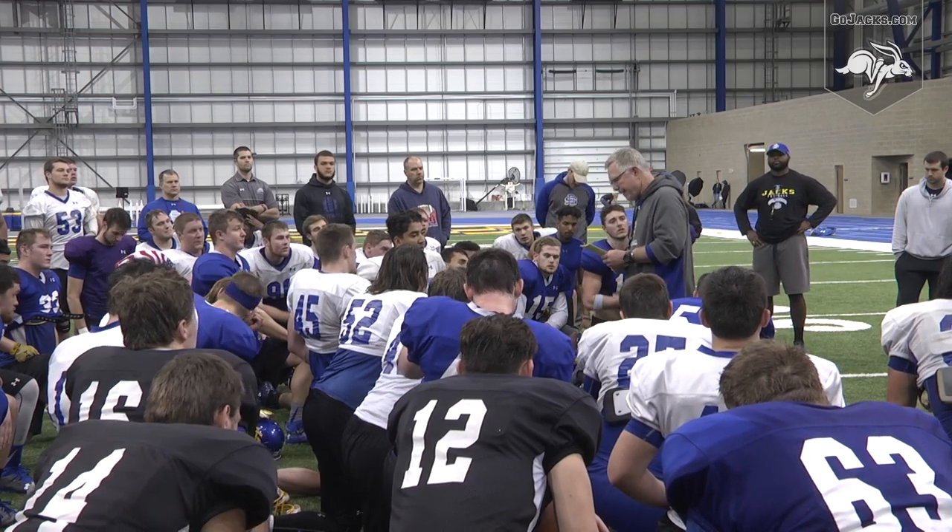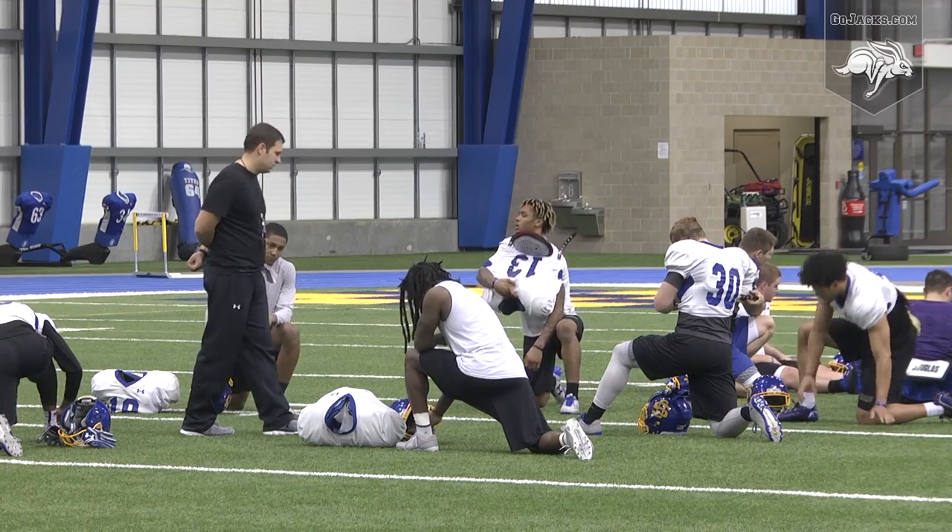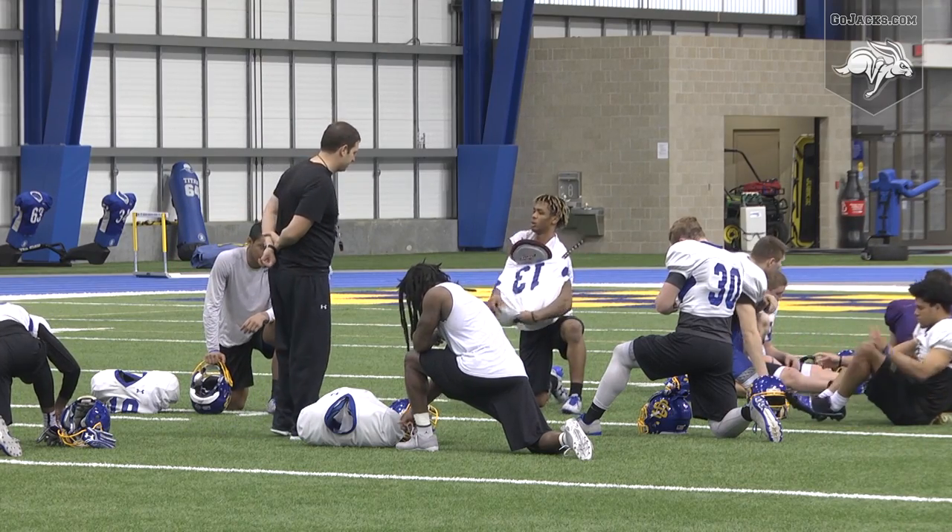The South Dakota State football team has completed nine of its 14 practices this spring, and today our spring report continues with a look at the cornerbacks.